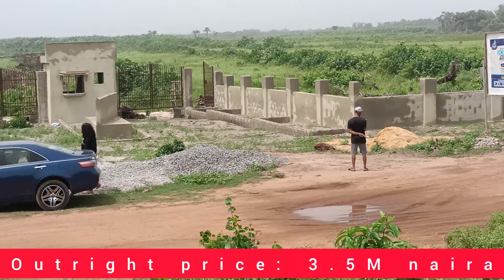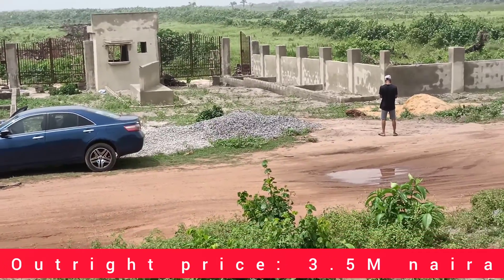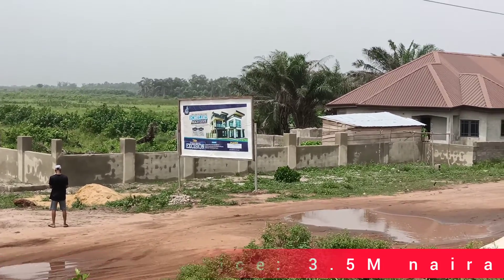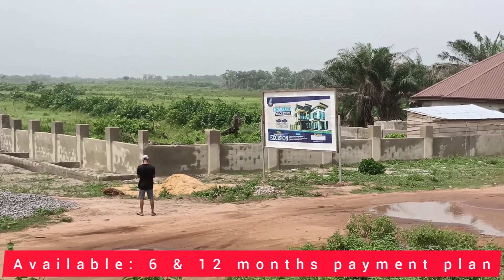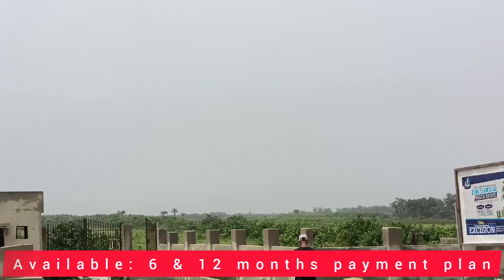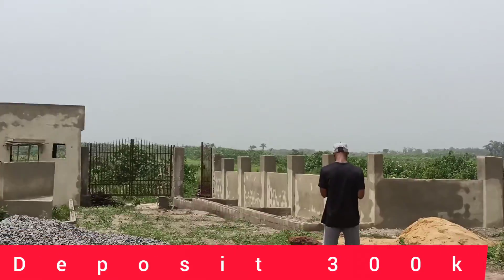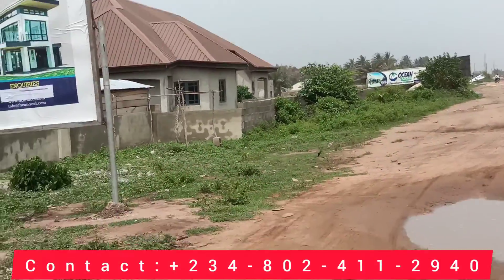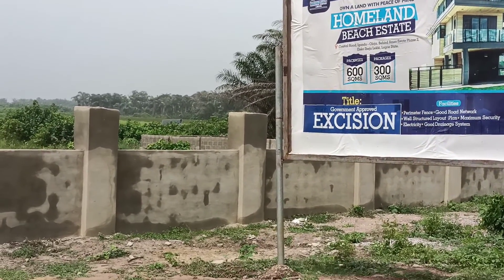600 square meters in this estate is currently selling for 3.5 million, and this is the best you can get for now because the price is going up anytime soon. You can see the gatehouse is ready — let me move closer so you can see how beautiful this gatehouse is. After leaving the beachfront, just for you to know that it is truly a beachfront estate. This is the road, and from our signboard you can see it is called Homeland Beachfront Estate, and it has an approved position.